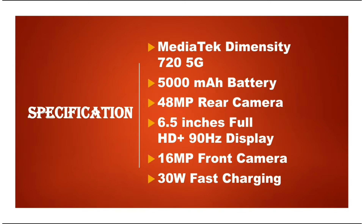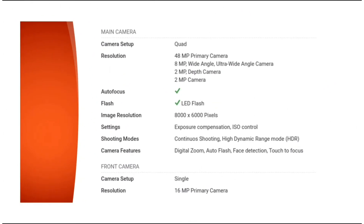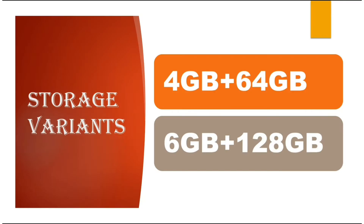It also features a 6.5 inch Full HD Plus 90Hz display, a 16 megapixel front camera, and 30 watt fast charging. Here is some more information about the front and rear camera of the Oppo K7X.